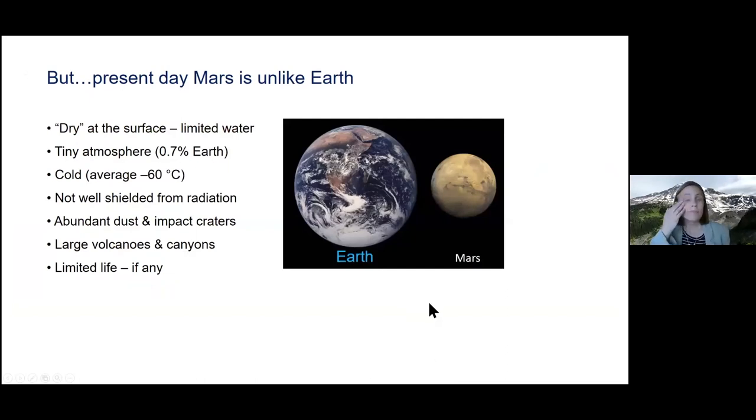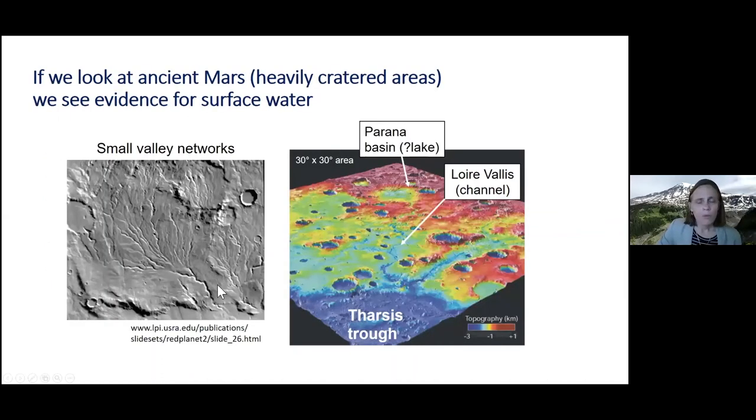We're looking for water, but the pictures I showed didn't really have any water in them. Why are we going from Earth with lots of water to this dry planet that is not very hospitable — dry, thin atmosphere, very cold, with strong radiation and cosmic rays hitting the surface? The reason scientists go there is that we believe there used to be water on the surface of Mars in the past.